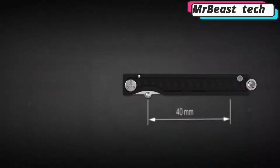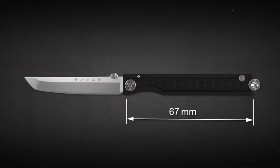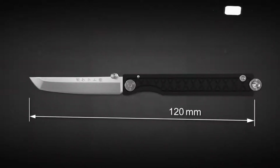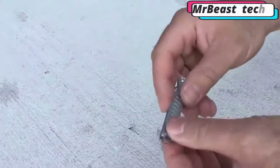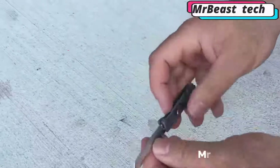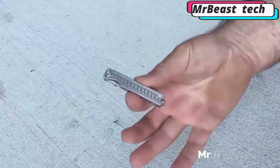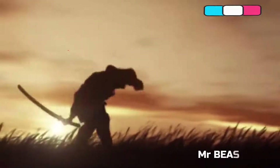When folded, the knife is 2.6 inches long, and when fully opened, it reaches a length of 4.7 inches. It also has a reliable locking mechanism, so it doesn't slip out of your palm, providing safety when cutting different materials or when repairing small parts. This small samurai sword comes in six colors, and you can buy it for $17.